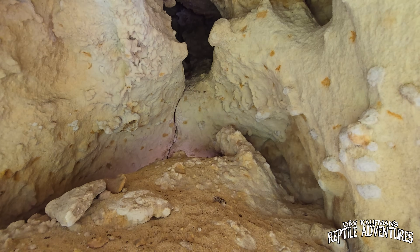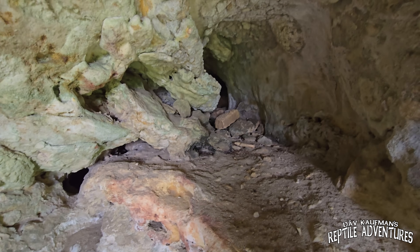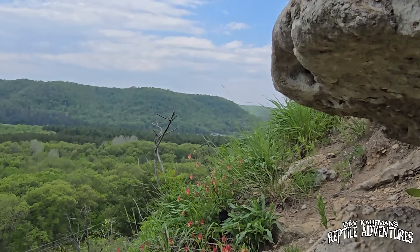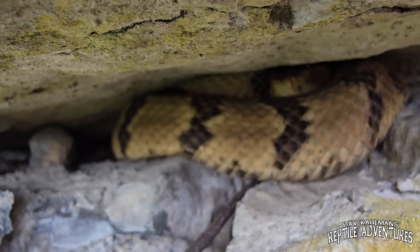Lots of nooks and crannies. Somebody made a nest in there. This is like 20 degrees cooler in here. The first timber rattlesnake — he's wedged in that crevice right there.